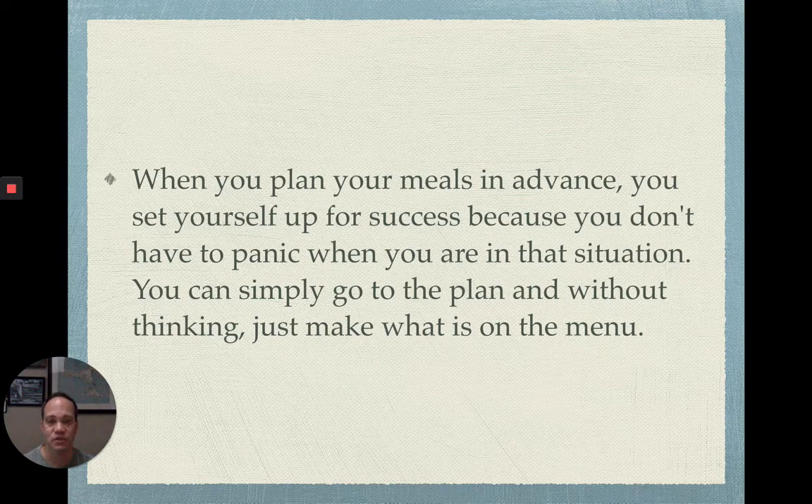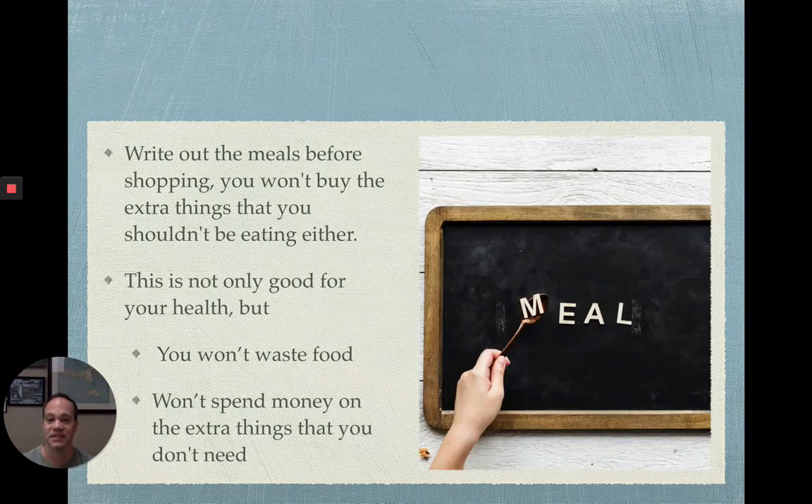When you plan your meals in advance you set yourself up for success, because you don't have those moments where you're freaking out saying 'I don't know what to do, I'm really hungry, I need to eat something right now.' Don't put yourself in that situation — just go check the meal plan, it takes the guesswork away, and just make what's on the menu. That's the most valuable thing that comes from meal planning. In addition to that, you'll end up saving some money and won't be wasting food. It's not only good for your health but also better for the environment, and it really pays off on your health in the long run.